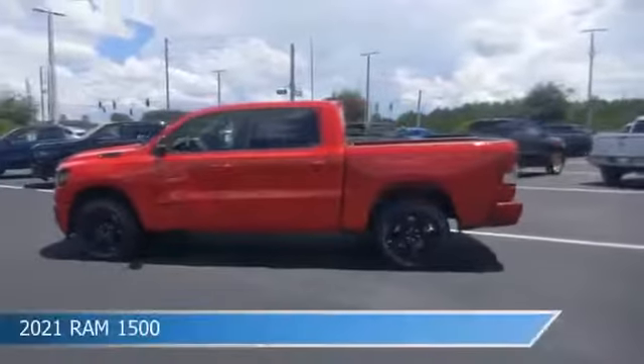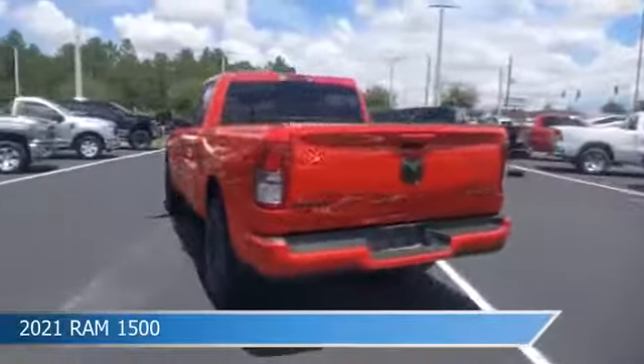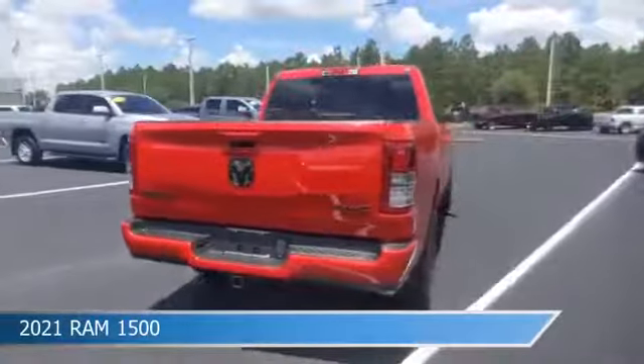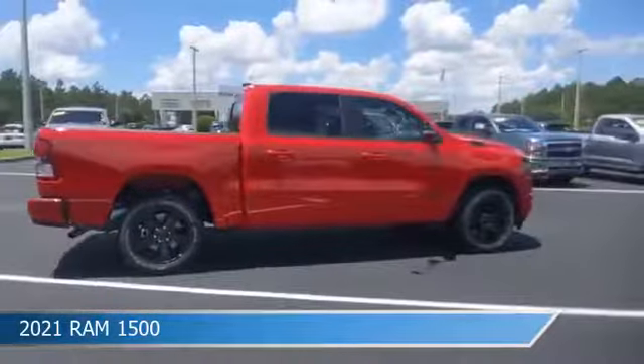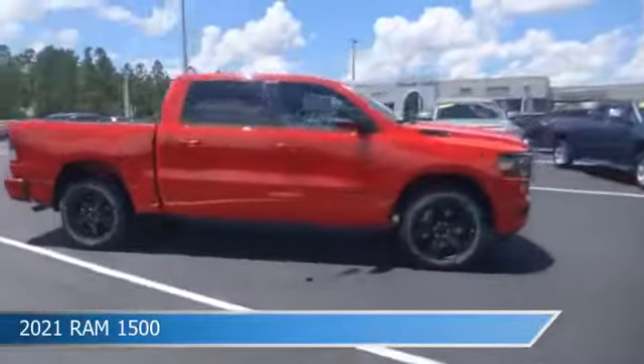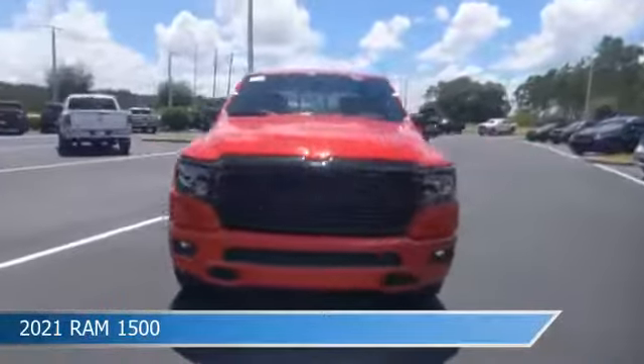Take a look at this 2021 Ram 1500, equipped with an automatic transmission in flame red clear coat. This car comes with some great features including adjustable pedals, dual climate control, anti-lock brakes, audio controls on steering wheel, and more. Come in and check it out today.